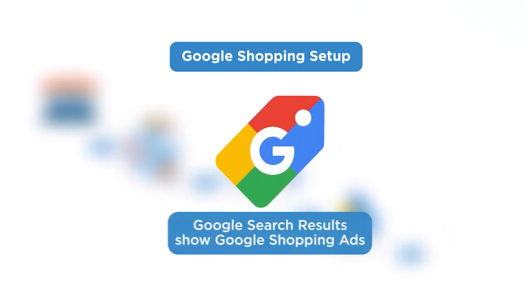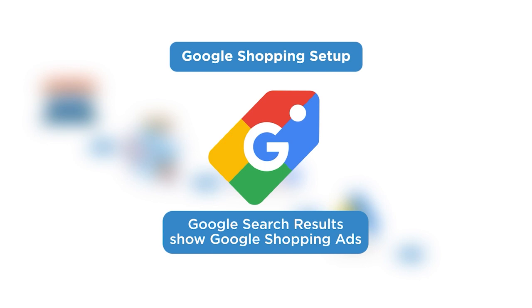After this, our products are going to show in the Google search results as Google Shopping ads — people will see them, click them, and visit our eCommerce store. As you can see, there are many parts involved in getting your Google Shopping campaigns live. Let's get into the next video.